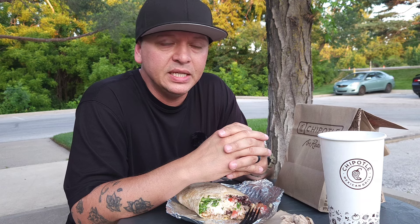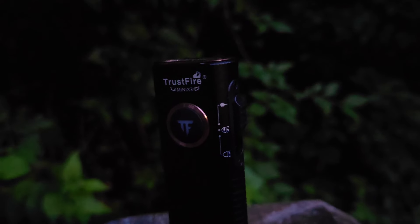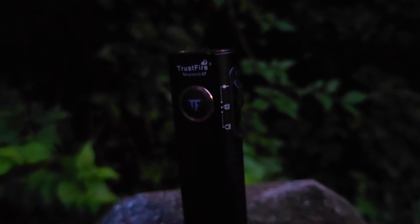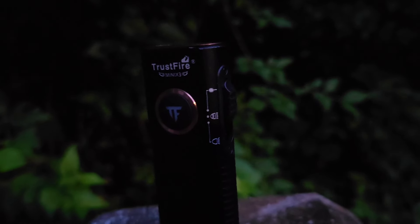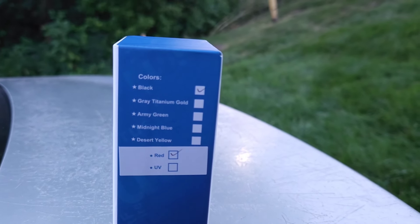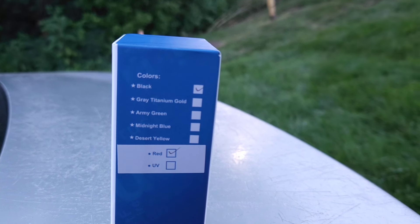I wanted to give a quick shout-out to Trustfire Flashlights. They recently sent me a Mini X3 EDC Flashlight. The Trustfire Mini X3 EDC Flashlight has a maximum brightness of 1,050 lumens and a maximum beam range of 128 meters. The version you're looking at here is the black with rose gold accents, but the Mini X3 is also available in gray titanium gold, army green, midnight blue, and desert yellow.